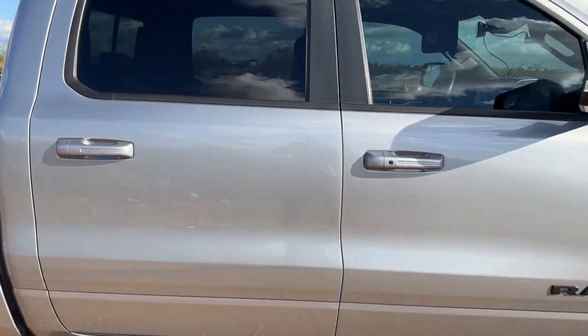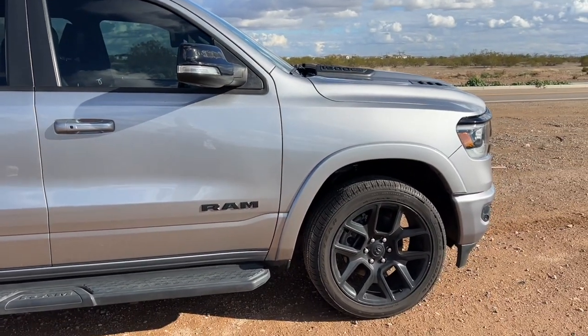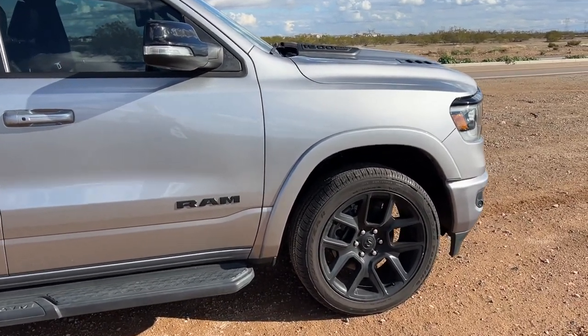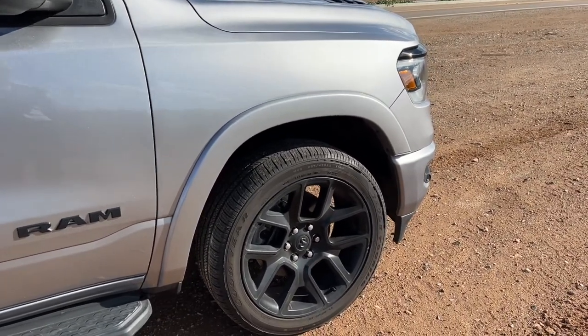I found that to be super smooth on our trip, which was about a 4,000-mile road trip during the winter here in December of 2022.